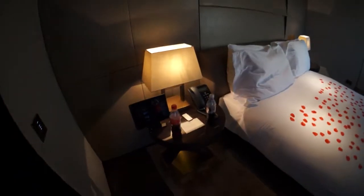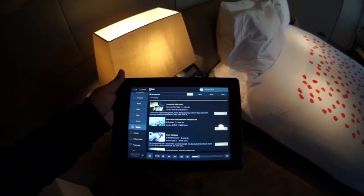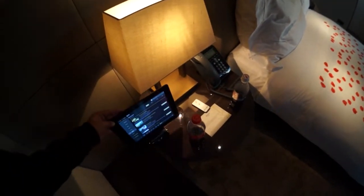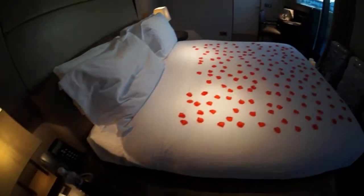Basically everything is controlled on an iPad, which is pretty extensive. I had a look at it before — in-room dining, everything is done from the iPad, which is a good system. The blinds and all that are all electric, and there's the Cisco phone system, which is always a plus.